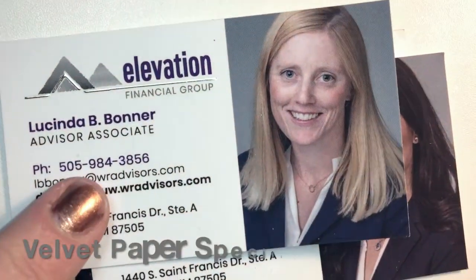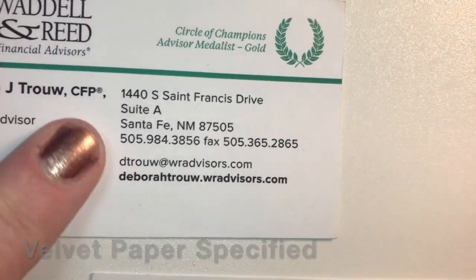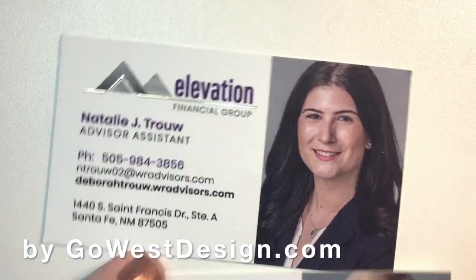This card has a velvet finish as opposed to a matte finish. You can still write on these cards, which is very nice.